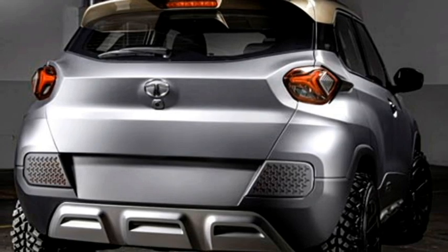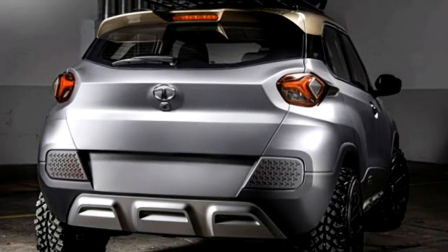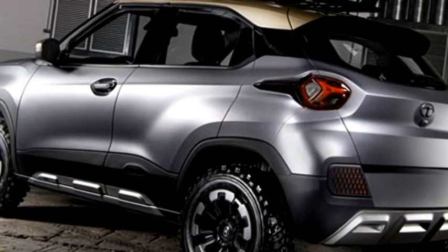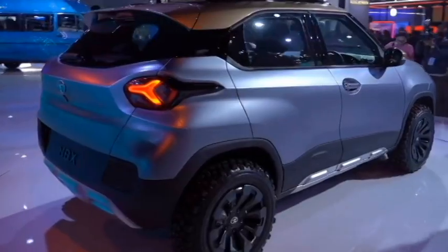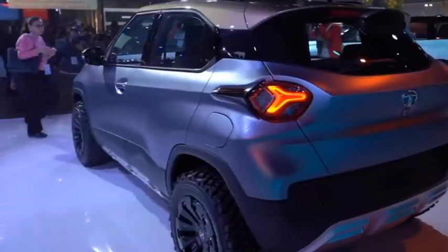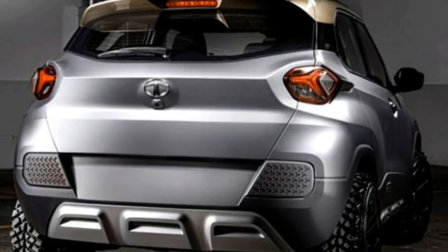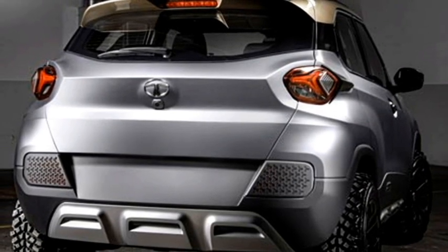The rear profile will receive new LED tail lights, Tata badging at the center of the boot, rear washer and defogger, rear wiper, tailgate integrated spoiler, spoiler-mounted high-mount stop light, regular antenna on roof, rear fog lights, and an updated rear bumper with black cladding and rear silver skid plate.